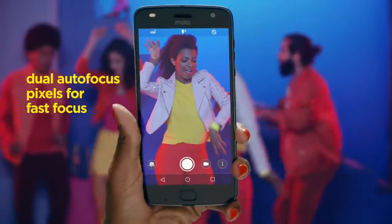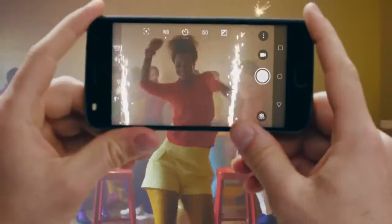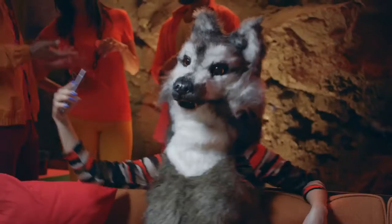Moving on, it also has a 5MP selfie camera with an f/2.2 aperture wide-angle lens and a dual LED flash.